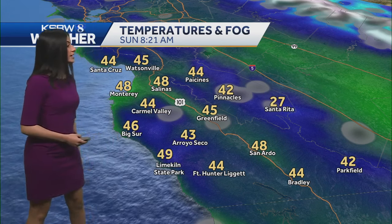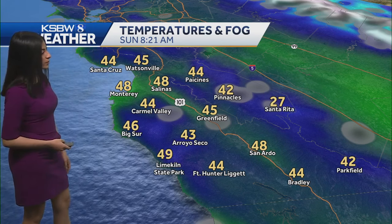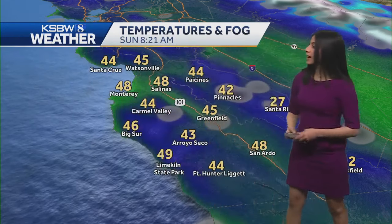Looking at temperatures right now, pretty cold to chilly, starting out in the mid 40s — some upper 40s. 48 for Salinas, down to 48 in San Ardo, to 44 out in Bradley.